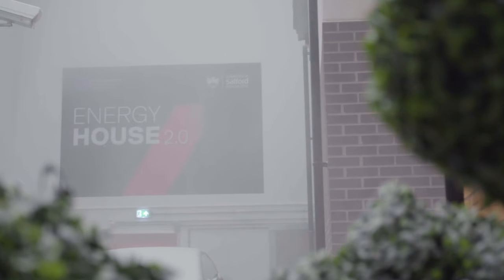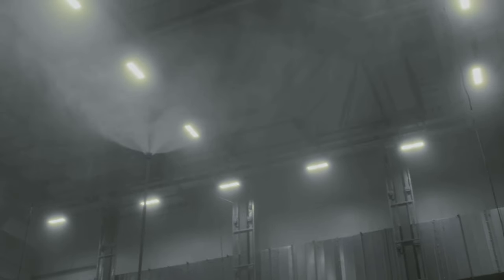The Energy House 2 project is here really to see how the buildings of tomorrow perform. This chamber is unique — it can take us down to minus 20 up to plus 40 with wind, rain, snow and solar radiation, but it can also do that very accurately, controlling the climate to within half a degree across this huge chamber.